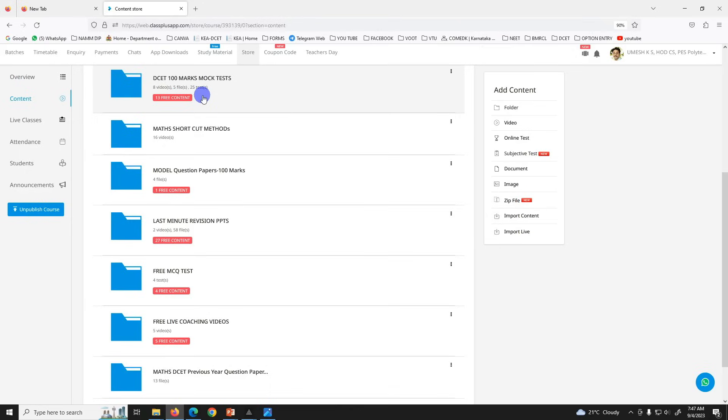100 marks mock test — 22 tests per subject. 5 plus 22. Plus a shortcut method for Maths, the model question paper, last minute revision PPT, and MCQ tests for all subjects.